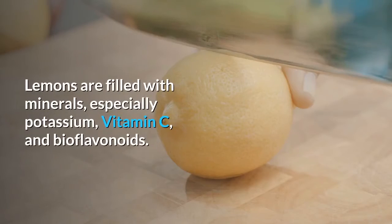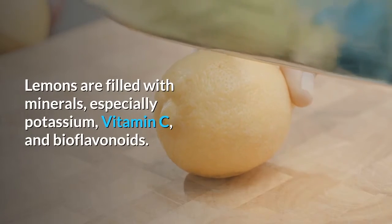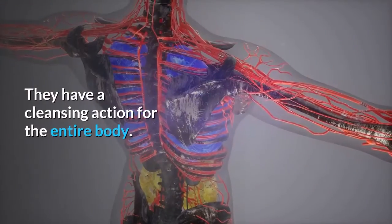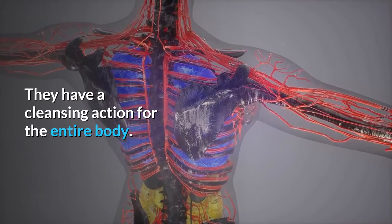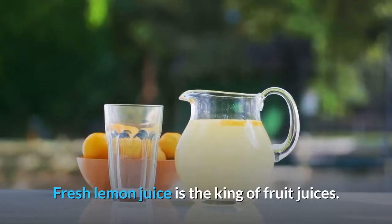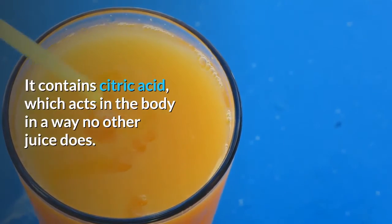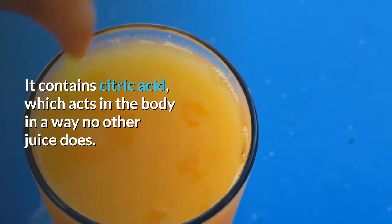Lemons are filled with minerals, especially potassium, vitamin C, and bioflavonoids. They have a cleansing action for the entire body. Fresh lemon juice is the king of fruit juices. It contains citric acid which acts in the body in a way no other juice does.